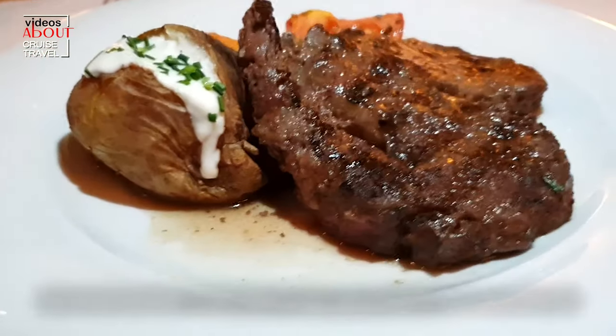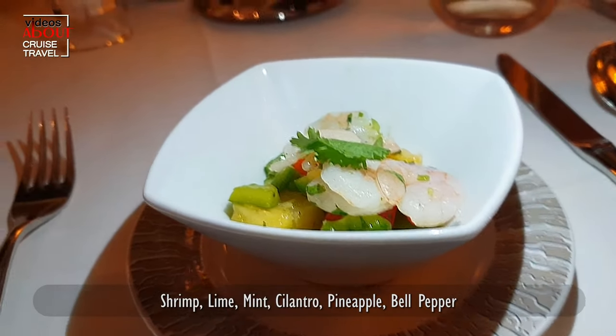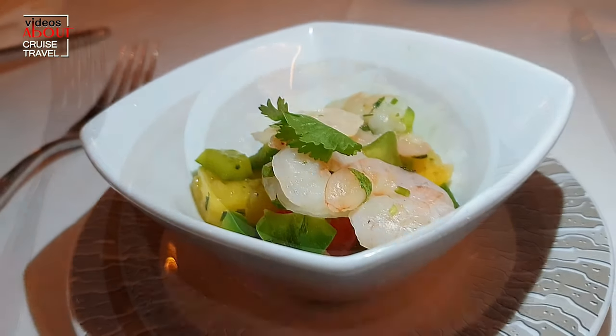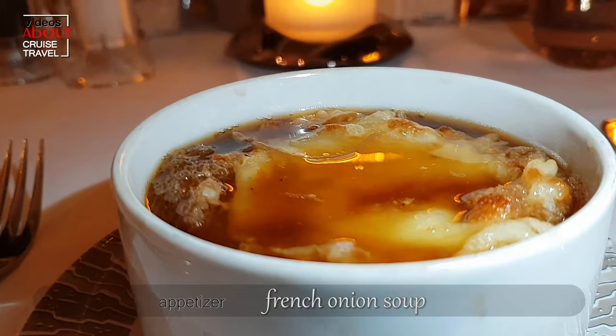I hope you enjoyed watching this video with dinner dishes. The following video will be about dessert, so be sure to subscribe so you don't lose it. Also, hit the like button and leave a comment down below.